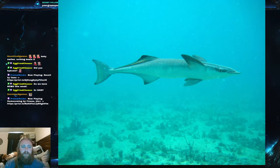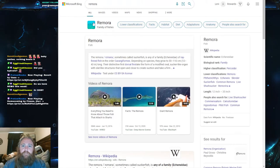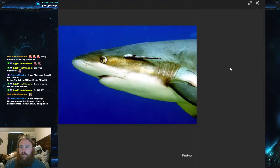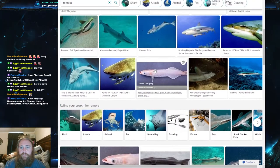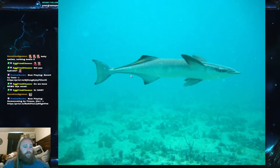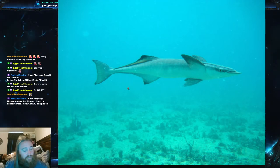As far as remoras go, the common remora — Remora remora — is actually kind of shorter and thicker-set than most species. If you look at pictures of remora fish, some are significantly more slender. Some remoras do get rather slim, but the common remora is a little thicker-set than most of them.